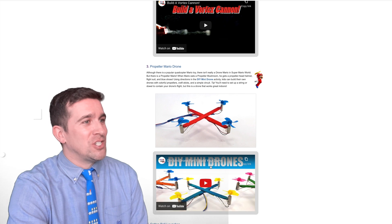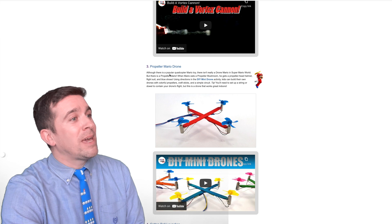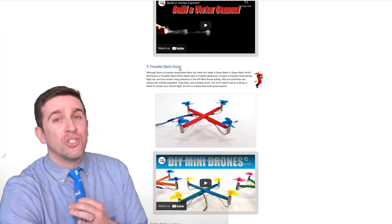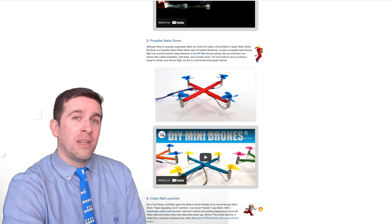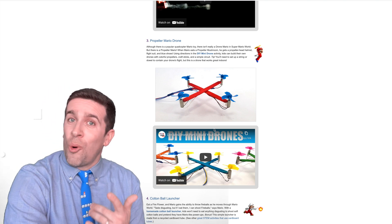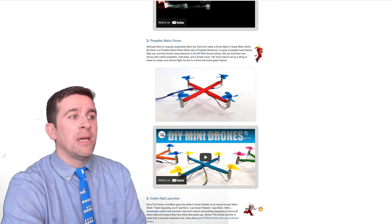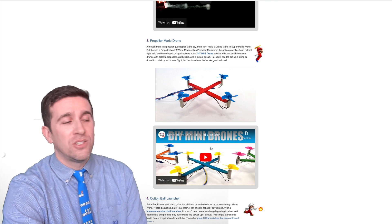Next up, this one's a little bit more challenging. You have the Propeller Mario, and what they're going to be doing is showing you how to make a Propeller Mario drone. This is some next-level stuff, and you definitely need to have a parent if you have not used this before. Or if you are an older student, try this out. They provide a DIY mini drones video to give you a real detailed setup.